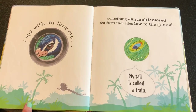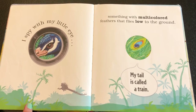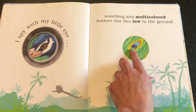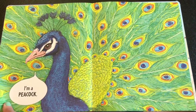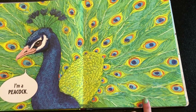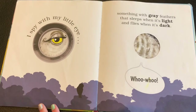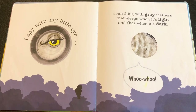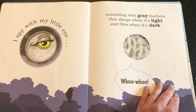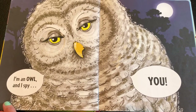I spy with my little eye something with multi-colored feathers that flies low to the ground — my tail is called a train. I spy a peacock! I'm a peacock. I spy with my little eye something with gray feathers that sleeps when it's light and flies when it's dark — do you know what it is? I'm an owl!